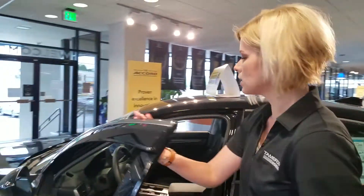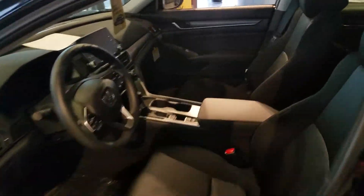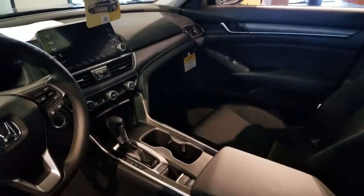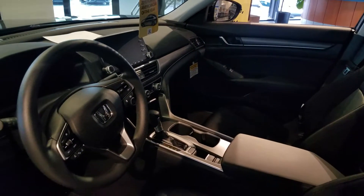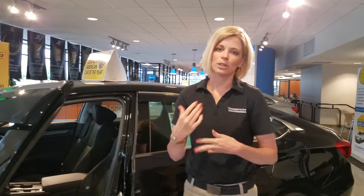Look into the inside for me. The Accord is in its full-size sedan class — you have lots of room for you and your passengers. You have your hands-free devices on your steering wheel, push-button start. It's compatible with Bluetooth, Pandora, USB, and there's so much more.